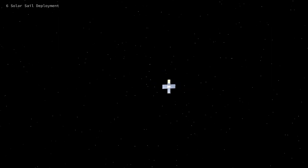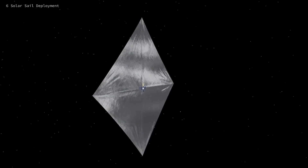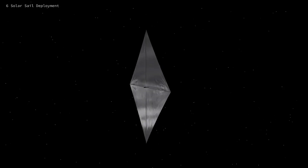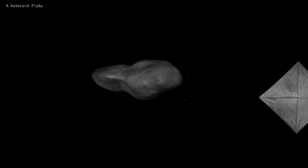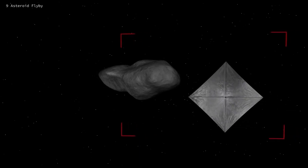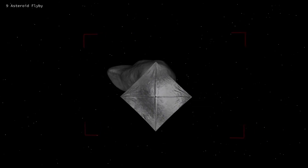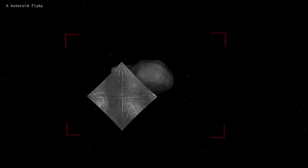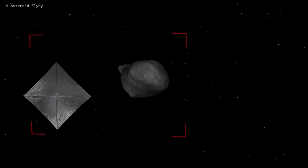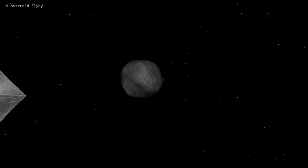Of the 10 satellites that were released, we only have one more to mention — quite possibly the most interesting one. Unfortunately, the NEA Scout cubesat with a solar sail, which was supposed to fly by an asteroid, is not communicating at all. The cubesats were apparently affected by the several-months-long delay, and it was not possible to recharge their onboard batteries.